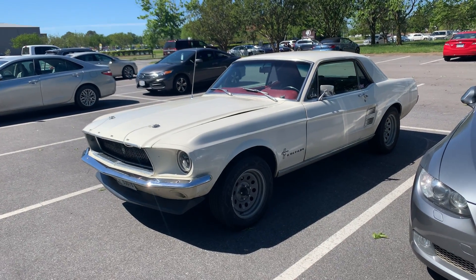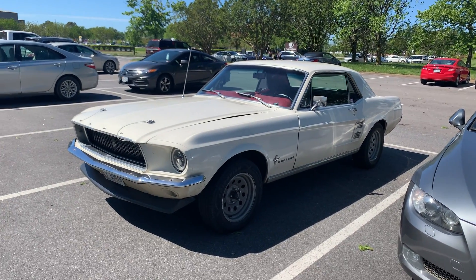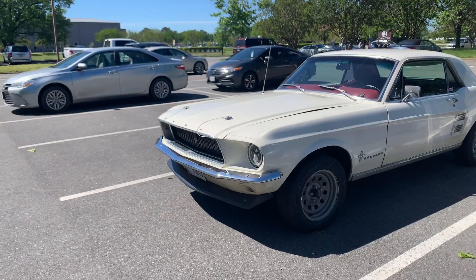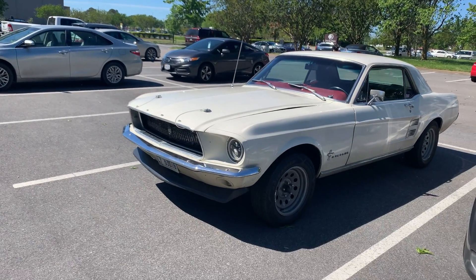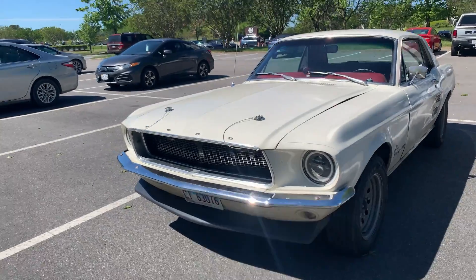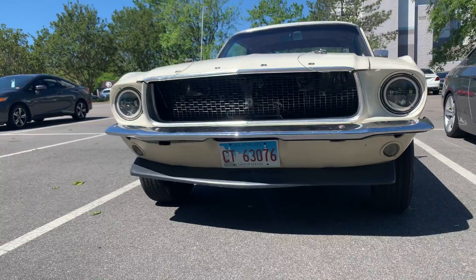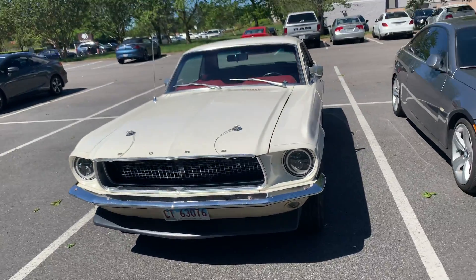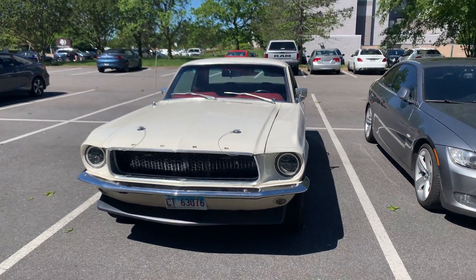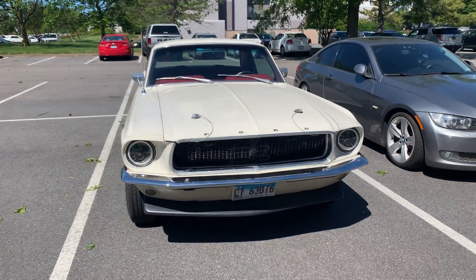I'm currently down in Virginia Beach and my head stays on a swivel anytime I see a cool car. I found this one parked — I'm in Virginia Beach but as you can tell, this one has Land of Lincoln plates. This is a Midwest car, all the way from Illinois — my neck of the woods.